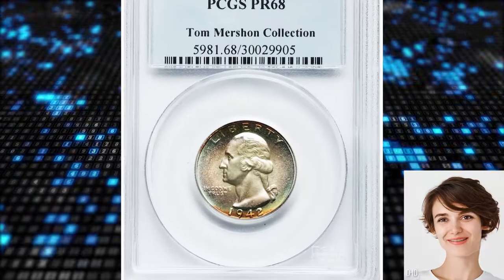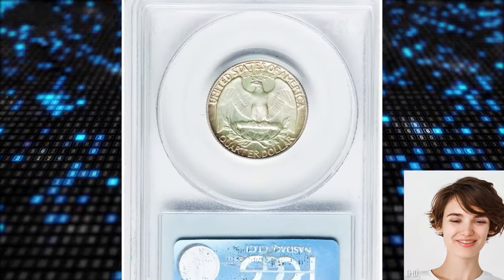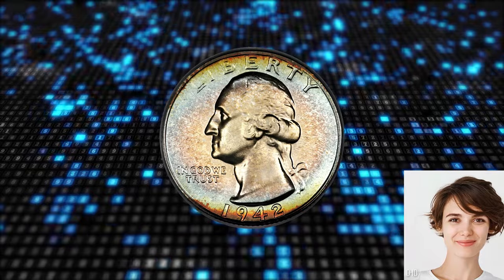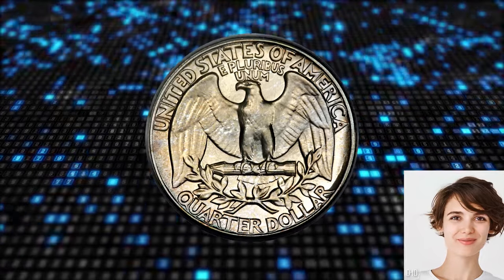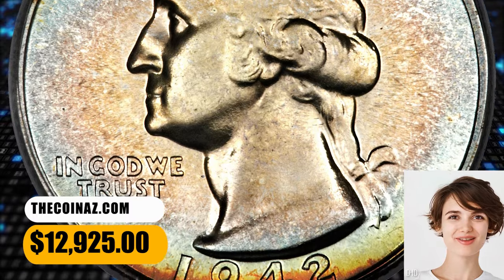Number 4: the 1942 Proof Washington Quarter, graded PR-68 by PCGS. According to Heritage Auctions, it is a fantastically reflective, decisively struck example from the last of the brilliant-era Proof Washington Quarter issues. The obverse offers subtle blue and gold shadings, while the reverse is generally gleaming silver-gray. It was sold for $12,925.